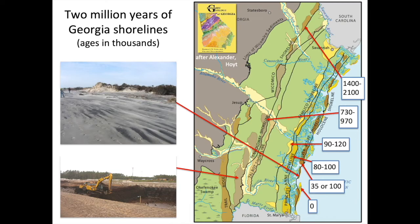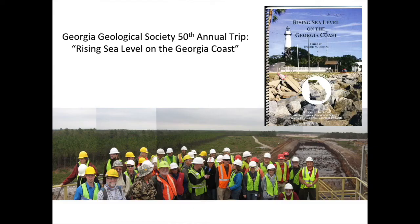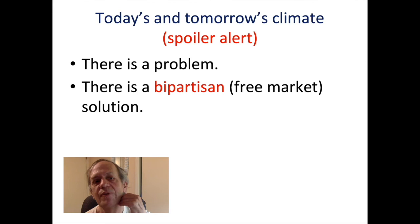I was on a field trip with a group of geologists — the 50th anniversary field trip of the Georgia Geological Society titled 'Rising Sea Level on the Georgia Coast.' We're now down to talking about today's climate and tomorrow's climate. I'm going to tell you that we have a problem — I don't think that's a secret to many of you, although there are still politicians who want to look the other way and not consider the science.